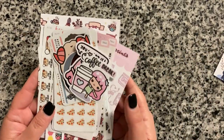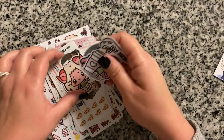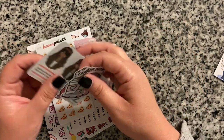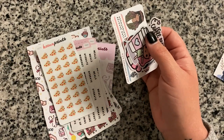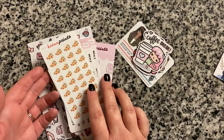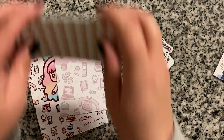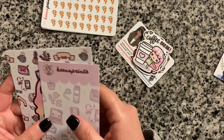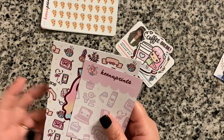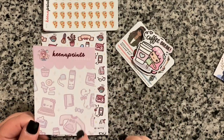We'll start with my Keena Prince order. It takes a while — like Wish orders — Keena Prince is coming from, I believe, the Philippines, and so it does take a good bit of time for your order to arrive. Sometimes I can't remember what I ordered before it comes, but I did finally get my order from her.